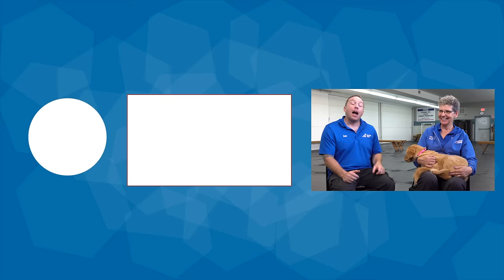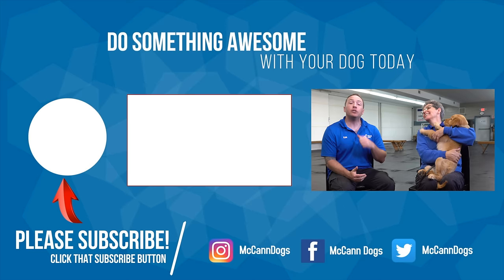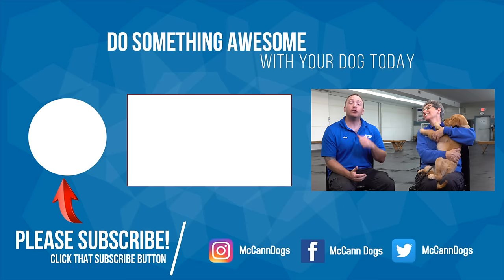I hope you feel more prepared for bringing your new golden puppy home. If you're looking for more puppy training, make sure you click that card. I want to thank instructor Wendy and Gypsy for joining us today. I'm Ken, this is Wendy — happy training, bye for now!